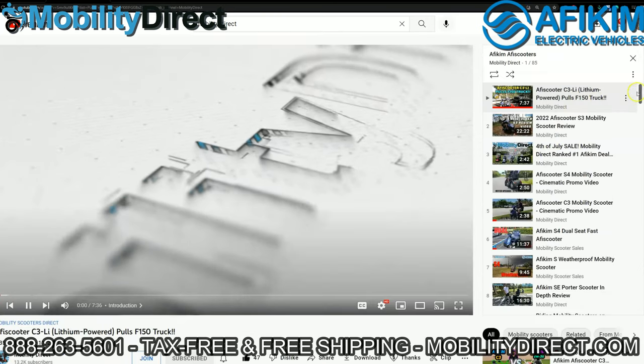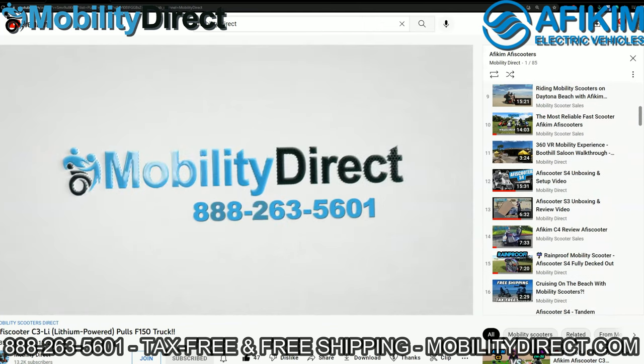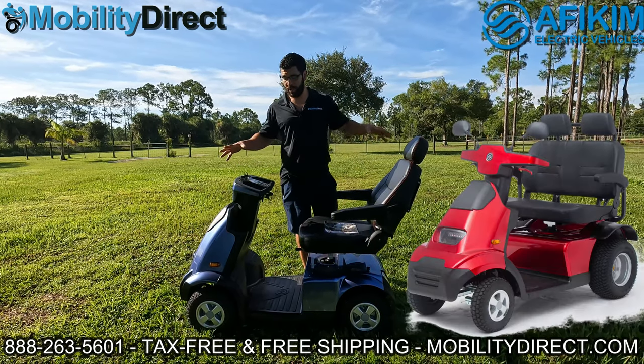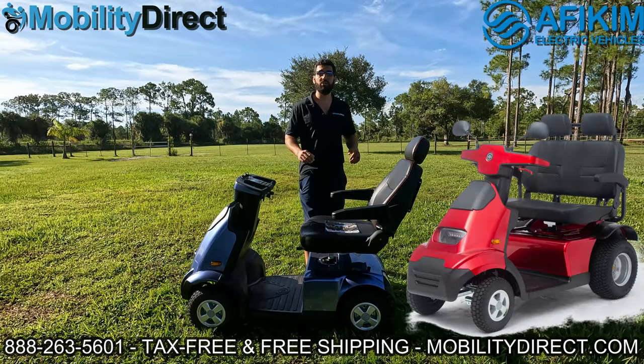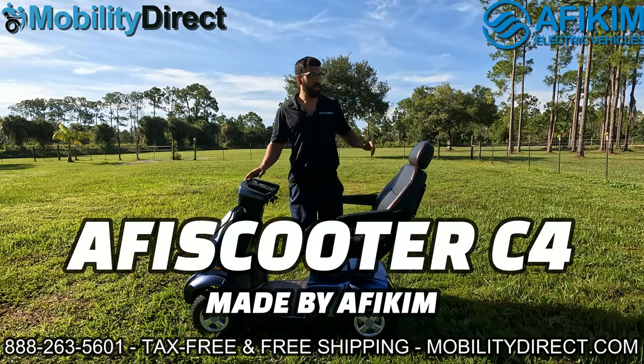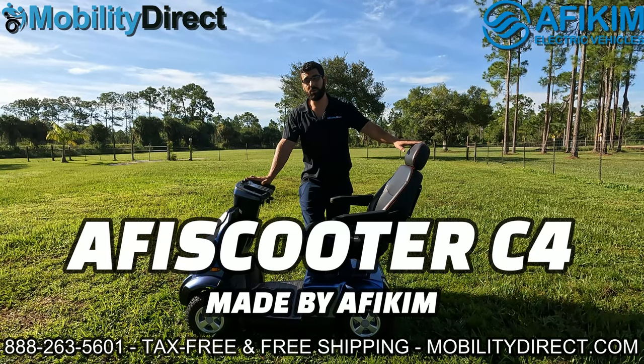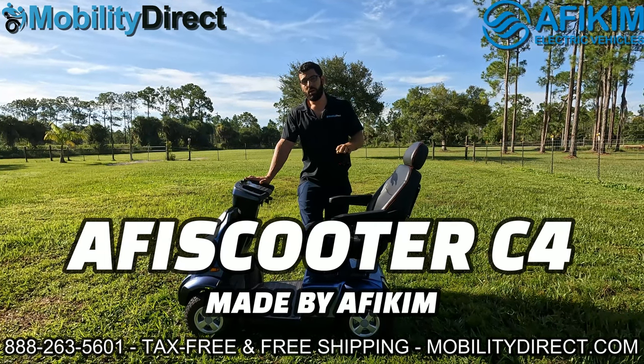You'll also be able to see tons of other videos about this specific model and other models made by Afikim, such as the S model, which is a bigger version of this that can hold up to 600 pounds and goes a little bit further on a full charge. This is the C model by Afikim — it's called the Afiscooter C4.